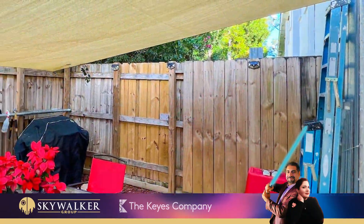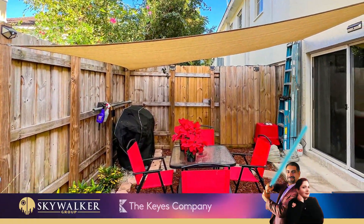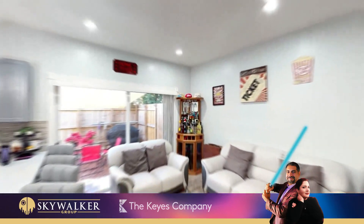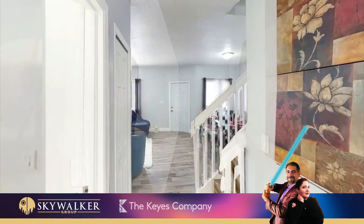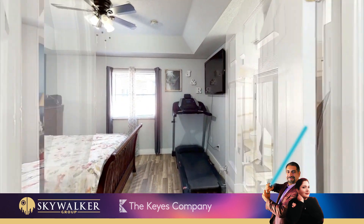Updated fenced patio at the back of the house. The community has a beautiful pool and 24-hour security. For more information or to schedule a showing, contact Skywalker Group at 305-376-7779. This is the way — may the Force be with you.